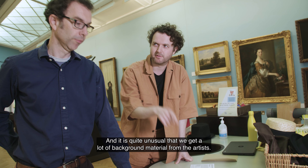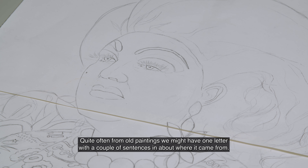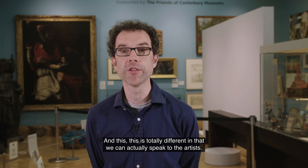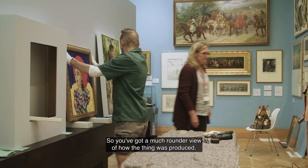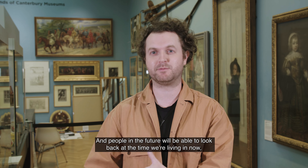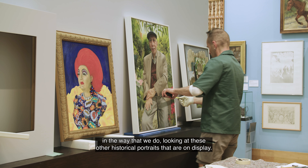It is quite unusual — we get a lot of background material from the artists, and quite often from old paintings we might have one letter with a couple of sentences about where it came from. This is totally different in that we can actually speak to the artists and we've got their preliminary sketches, so you've got a much rounder view of how the thing was produced. Those portraits will be here as part of history, and people in the future will be able to look back at the time we're living in now.